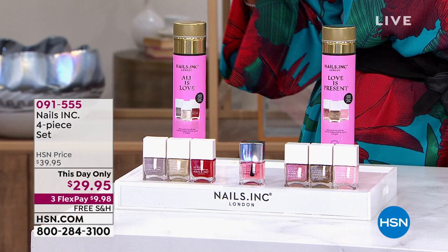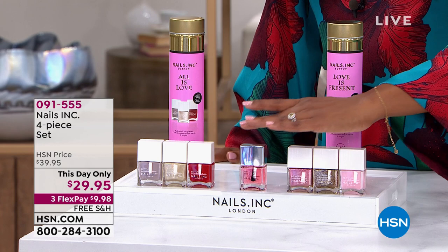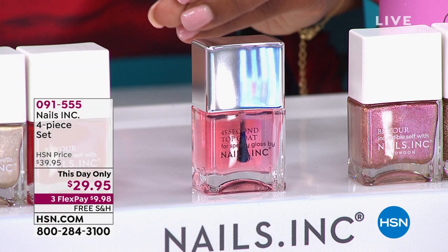We're focusing a lot on beauty, specifically the beauty of your nails with Nails Inc. It's a four-piece set — three colors and an amazing top coat. What makes these different from traditional nail polish is a long-wearing formula for the color and a retinol formulation for the top coat that dries in 45 seconds.